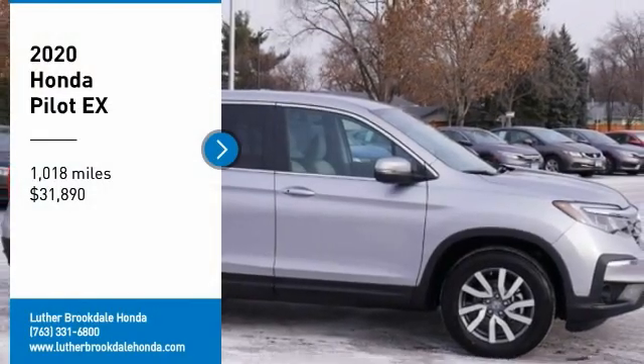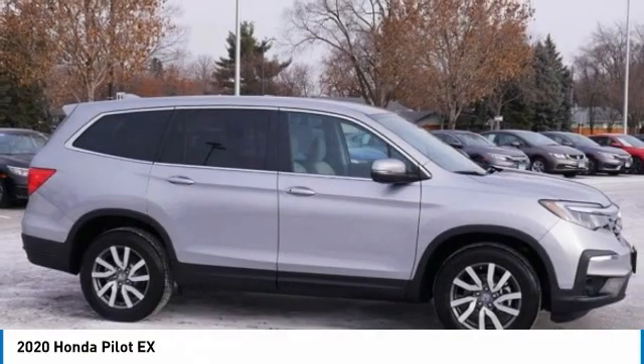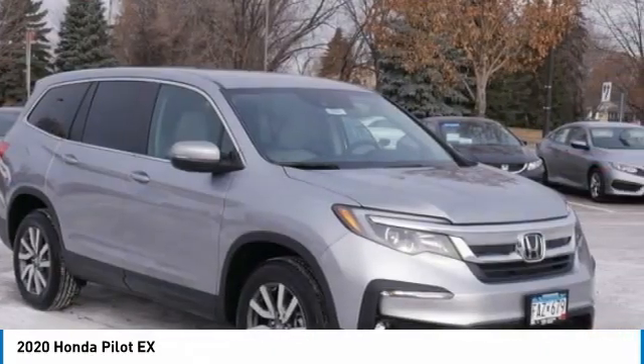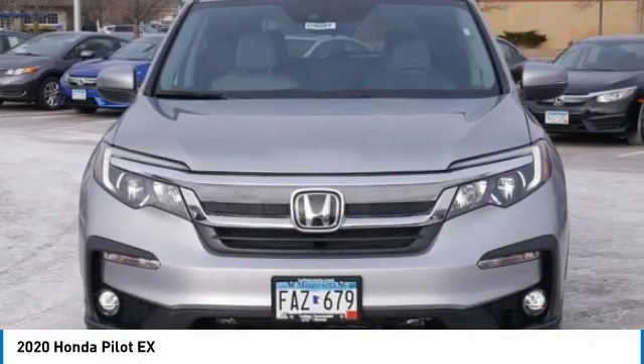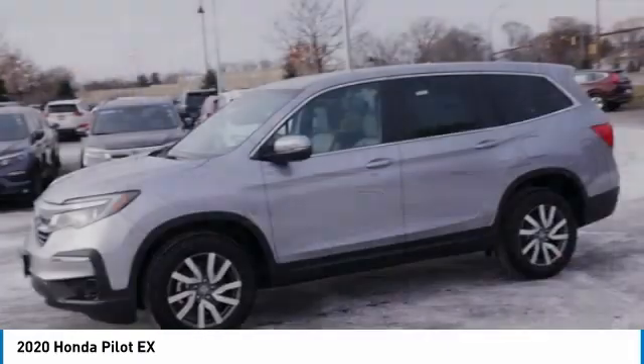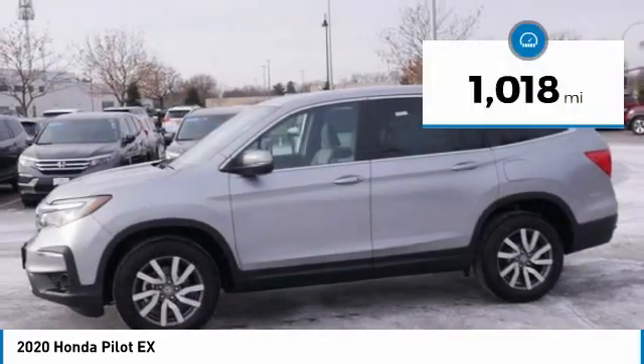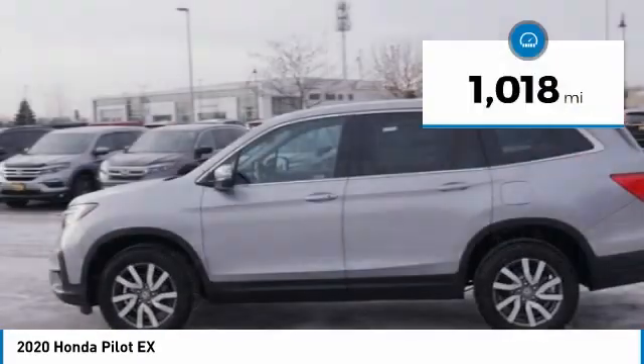Stop by and take a look at the 2020 Honda Pilot — optimal utility, indulgent interior, powerful performer. You'll be ready for almost anything in the Honda Pilot, and it's priced below $35,000. This vehicle has less than 2,000 miles.